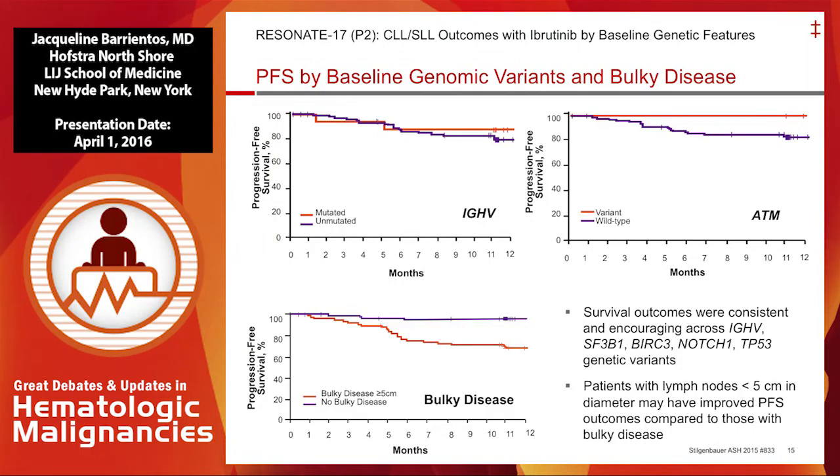Survival outcomes were consistent and encouraging across all the bad markers. However, patients with a mutated ATM may show a difference, but the number was too small — only 14% had an ATM mutation. It was also notable that patients with bulkier disease did tend to relapse sooner. There might be a point of no return where the drug doesn't work as well if you have bulky disease defined as more than 5 centimeters in diameter.